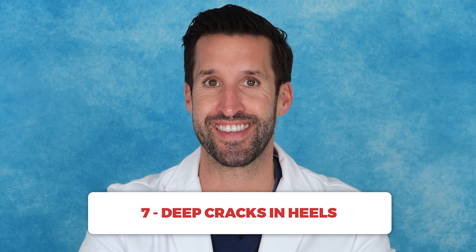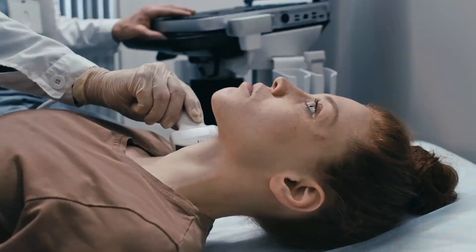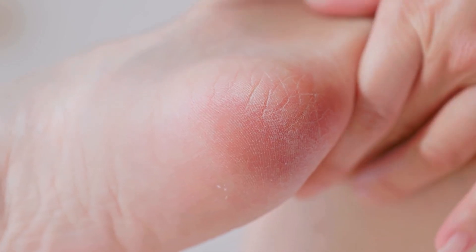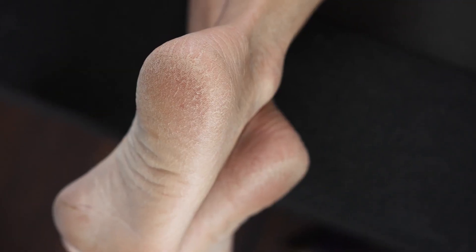Number seven: deep cracks in heels. We've all had cracked heels to some degree, especially during dry winter months or if you're on your feet a lot. But while cracked heels can indicate a lack of moisture, they may also signal a deeper underlying condition like hypothyroidism, especially those deep cracks. Low thyroid hormone can lead to dry skin and slow cell turnover, making it harder for skin to stay hydrated. If moisturizing doesn't help, make an appointment with your doctor to check if there's an underlying thyroid issue.